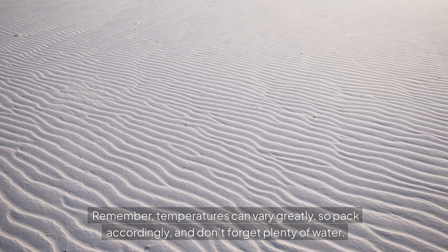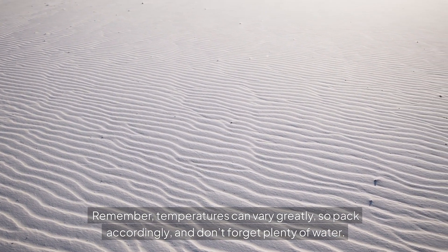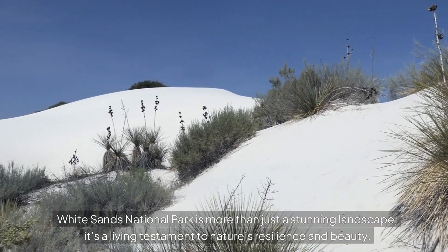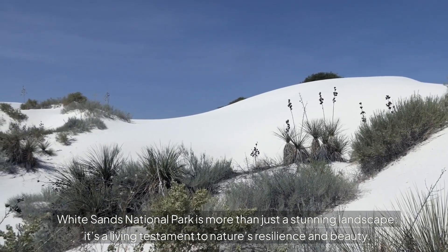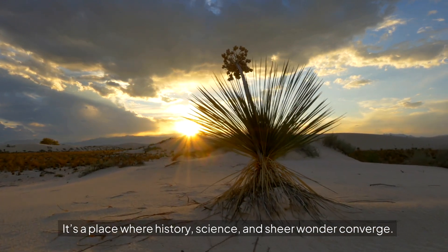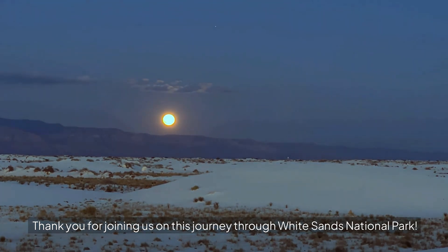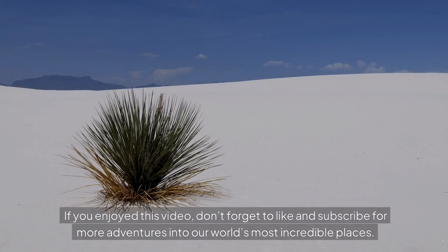Remember, temperatures can vary greatly, so pack accordingly, and don't forget plenty of water. White Sands National Park is more than just a stunning landscape — it's a living testament to nature's resilience and beauty. It's a place where history, science, and sheer wonder converge. Thank you for joining us on this journey through White Sands National Park. If you enjoyed this video, don't forget to like and subscribe for more adventures into our world's most incredible places.